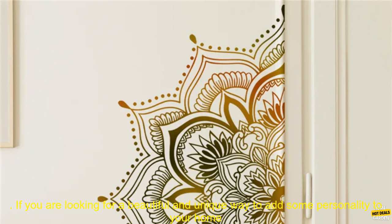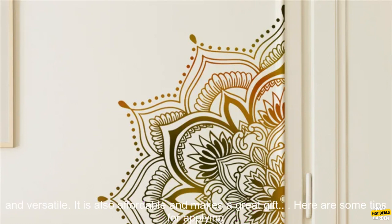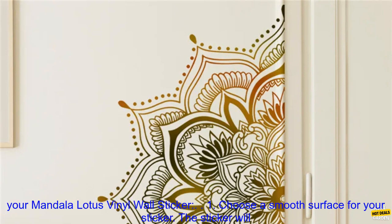If you are looking for a beautiful and unique way to add some personality to your home decor, then Mandala Lotus Vinyl Wall Sticker is a great option. This sticker is easy to apply, durable, and versatile. It is also affordable and makes a great gift.